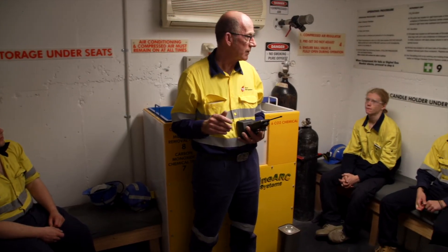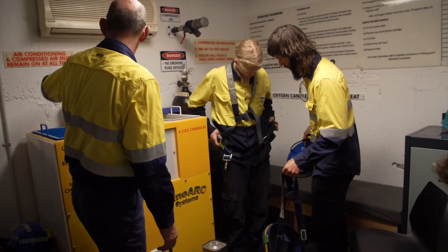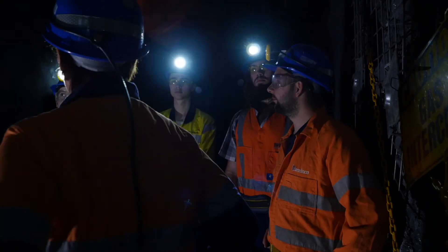The mine includes a refuge chamber similar to those used in industry and helps Western Australians gain skills and qualifications to be a part of the state's economic future. North Metropolitan TAFE.